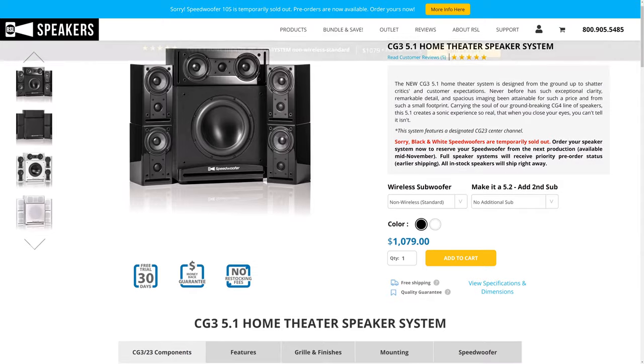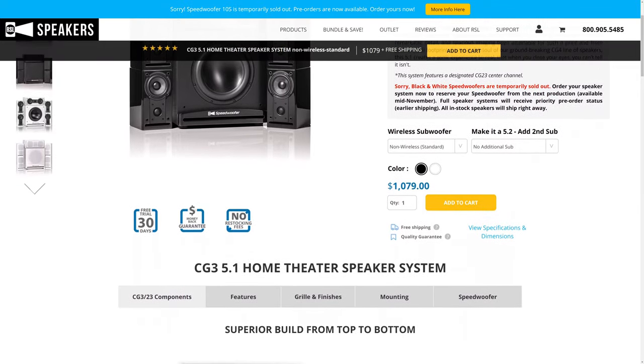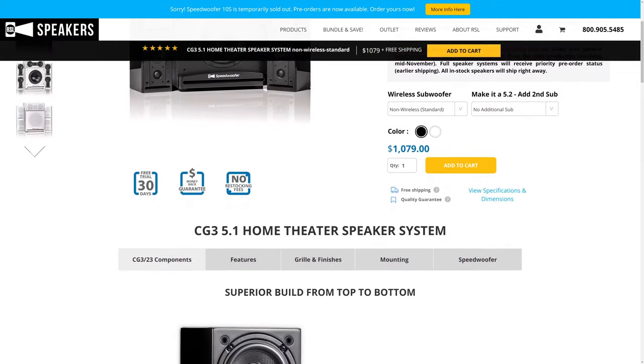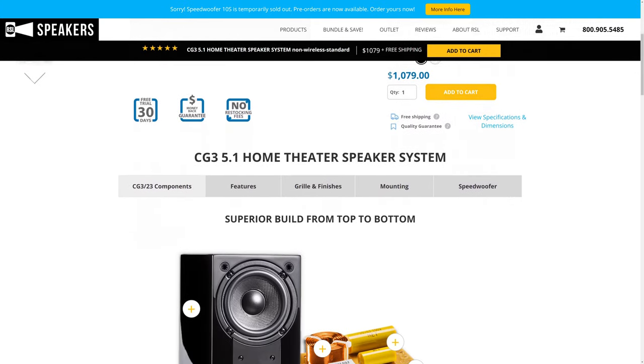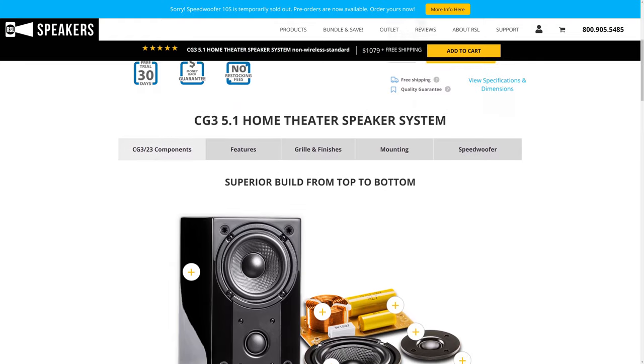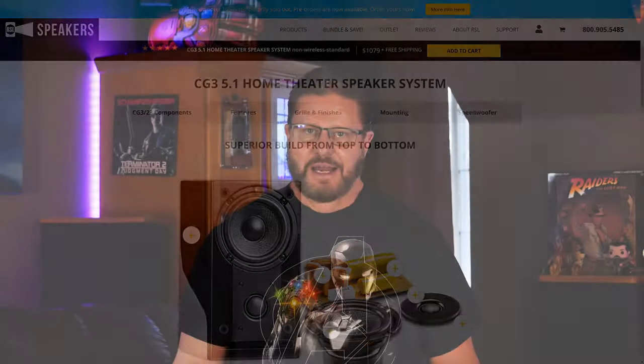That's why today we're reviewing this 5.1 surround sound speaker system from RSL. At just $1,079, it's sure to fit the budget. But is the quality good enough that you're not going to want to upgrade anytime soon? Well let's take a look at them and see.